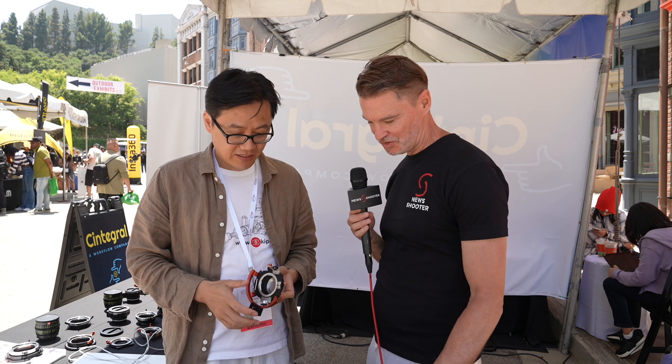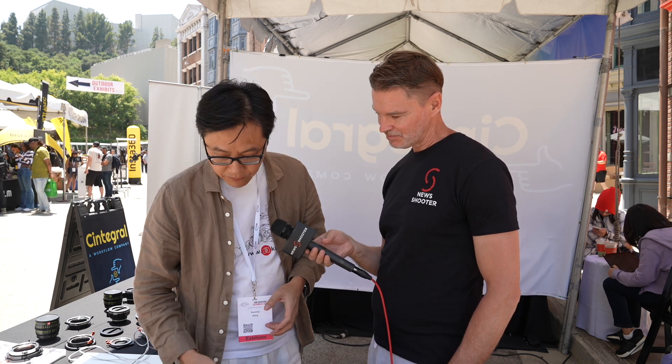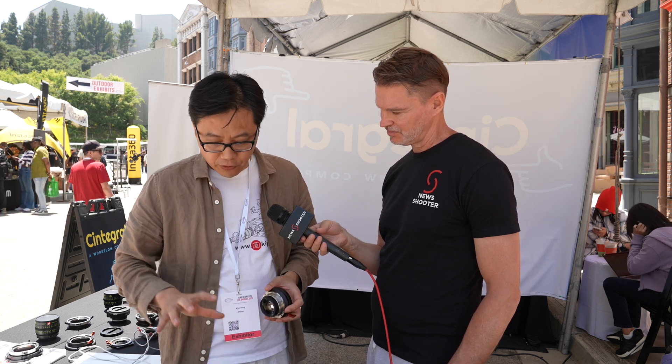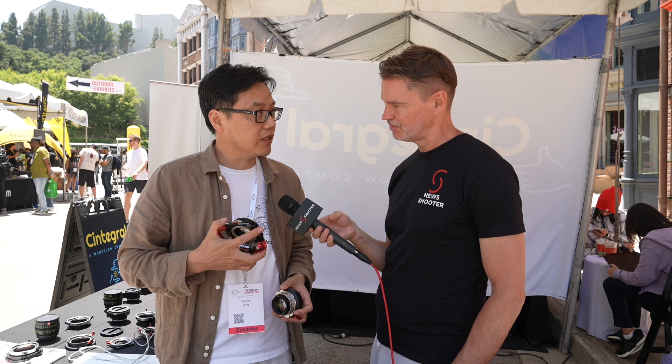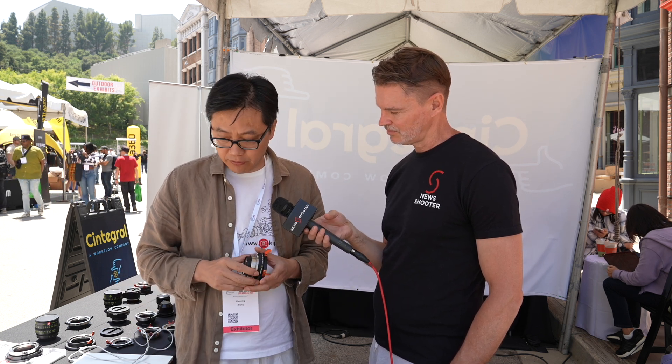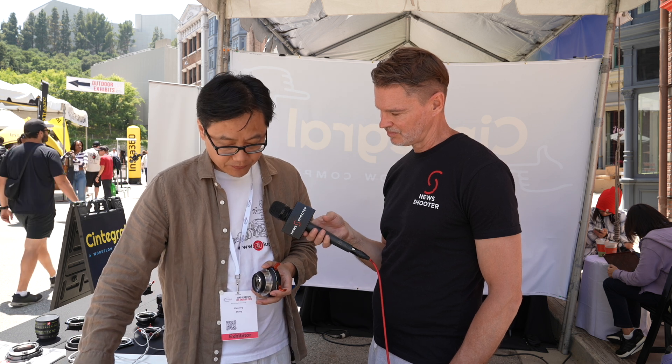Okay, for all these products — are they shipping yet, and what sort of prices are we looking at? For four products, only the tilt-shift is not delivered yet. But the other three — the expander for medium format, the helicoid adapter, and the lens — we are already getting orders and have started shipping. For the expander, it's $3,800.